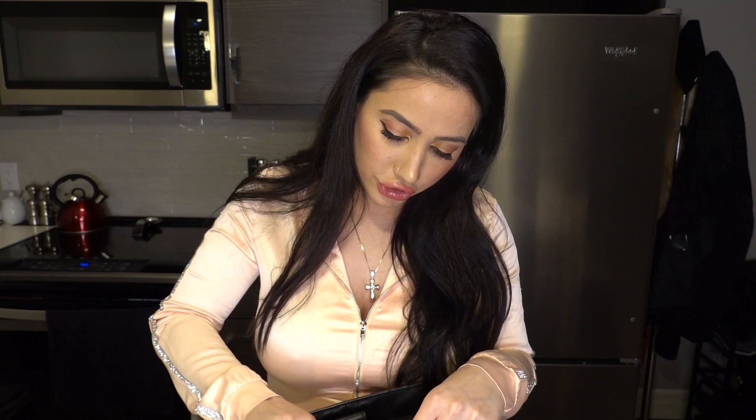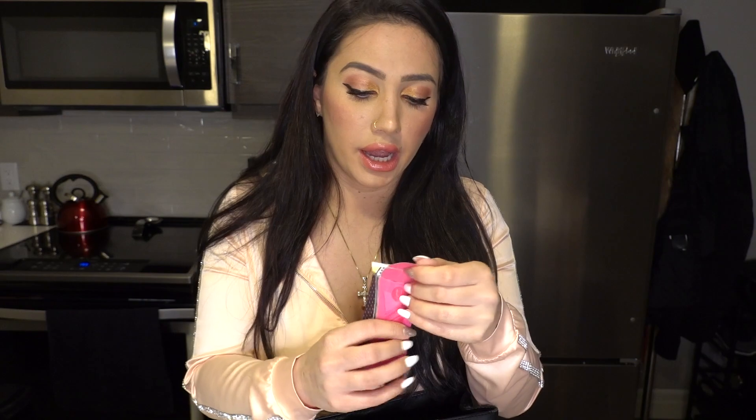Another thing I have is this cute little case with tampons — a regular one and a super absorbent one. I'm not on my period but just in case I start, or in case a friend needs one, I've got it. I also have panty liners in there. We always stay equipped for that stuff.